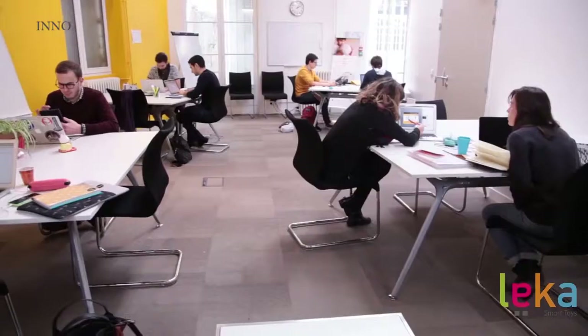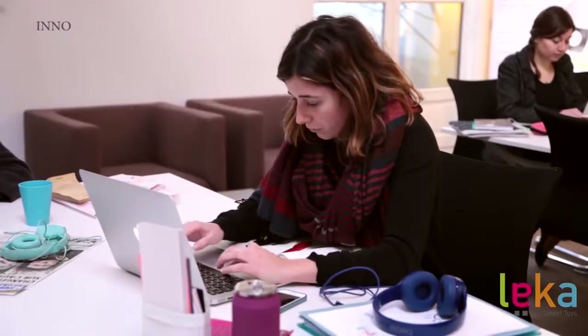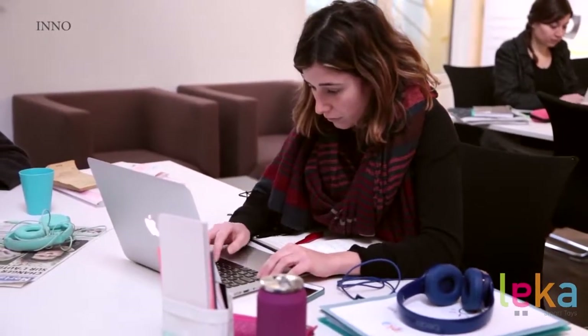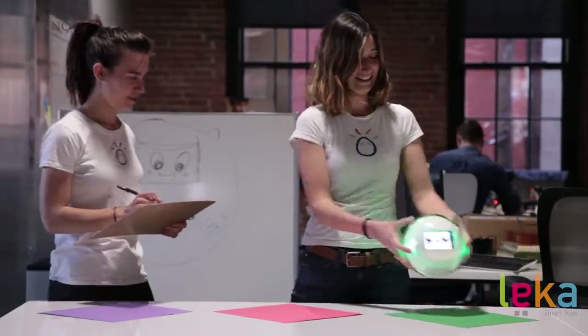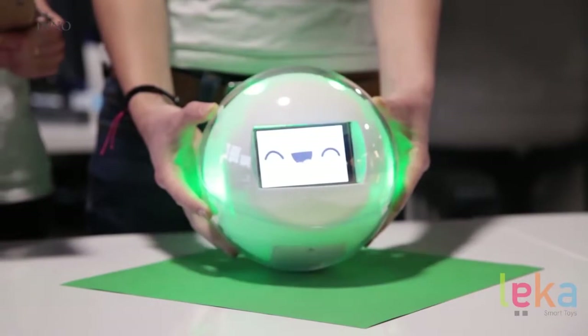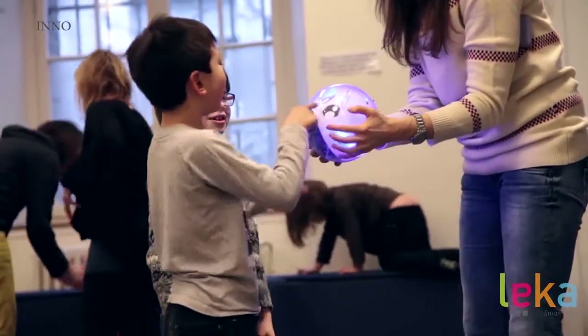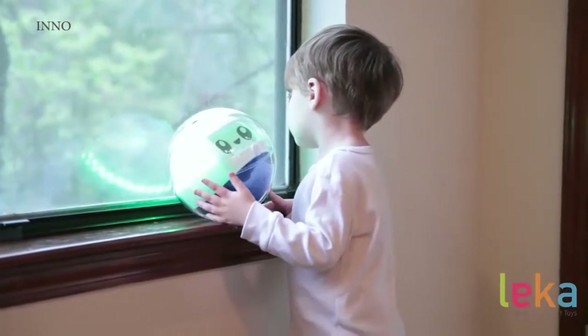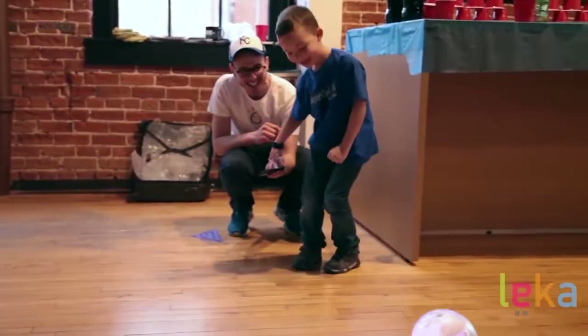We are working hard to bring you the best application. Leka will have numerous apps and activities available on the App Store right from the start, and new apps will be developed and released continuously. It's important to us that each child makes the most out of this amazing toy. But it's really more than just a toy — it's a companion, an interactive robot, and a wonderful educational tool. It's Leka.